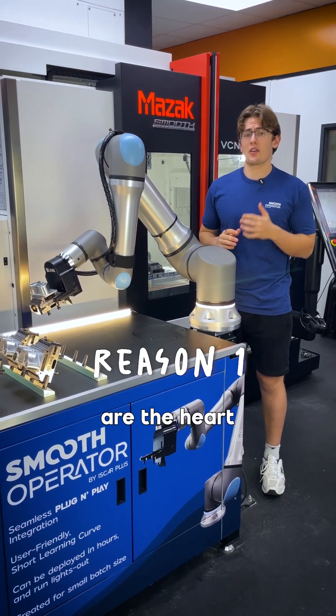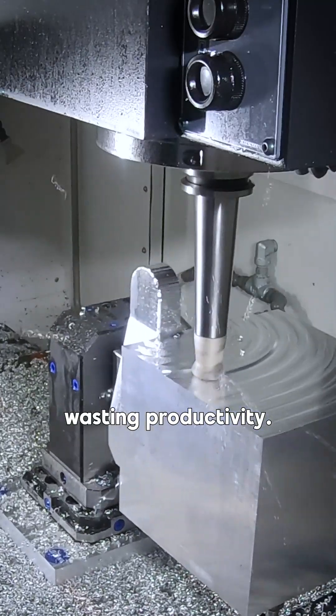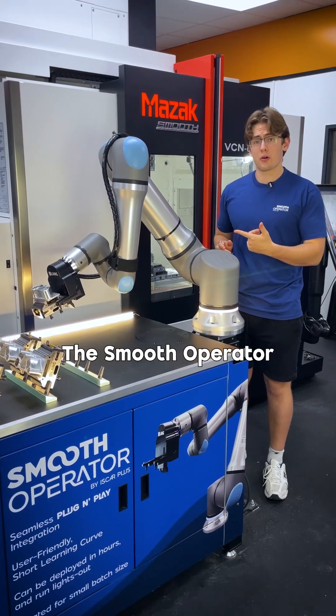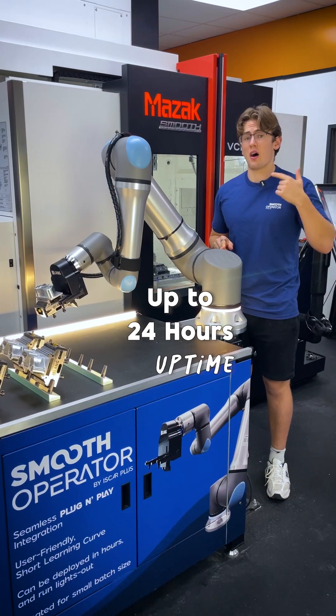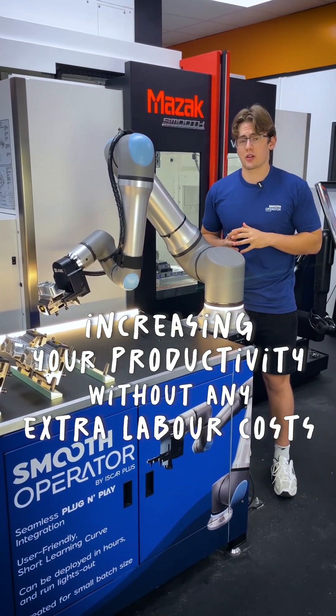CNC machines are the heart of your machining workshop, yet they sit idle so many hours a day, wasting productivity. The Smooth Operator allows for up to 24-hour uptime, greatly increasing your productivity without any extra labor costs.